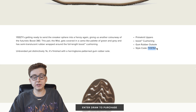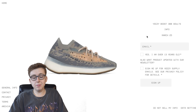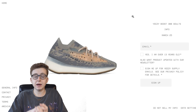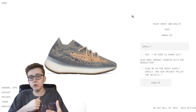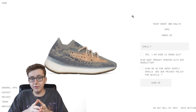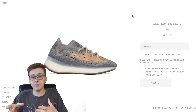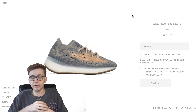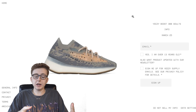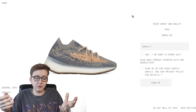The style code by the way is FX9764. Yeezy Supply release will most likely happen at 10 a.m. Eastern. It is a weekday release so keep that in mind. On weekends they always do it at 10 a.m. Eastern — that's been consistent lately. The waiting room opens up between 9:45 a.m. to 9:47 a.m. Eastern, sometimes even 9:48 a.m. For the Cinders they opened around 9:45.